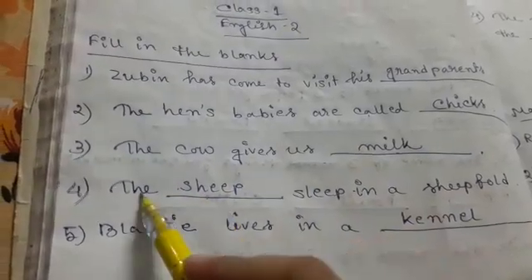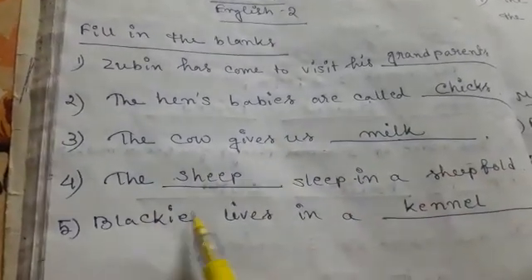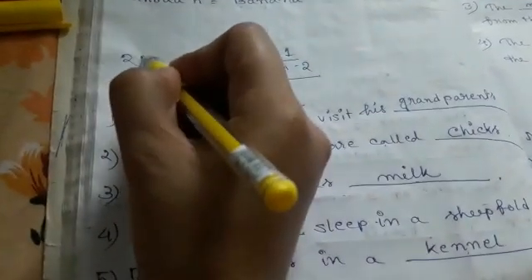Number four: The sheep dash sleep in a sheep fold. The answer is sheep. The sheep sleep in a sheep fold. Number five: Blacky lives in a dash. Answer is kennel. Blacky lives in a kennel. Date: 22nd April 2020.